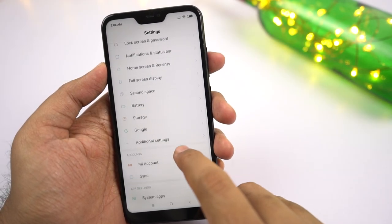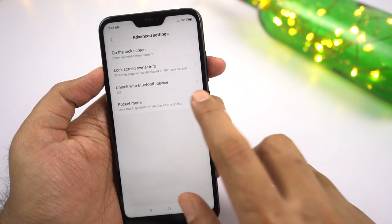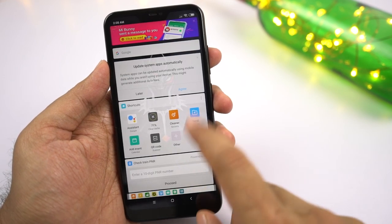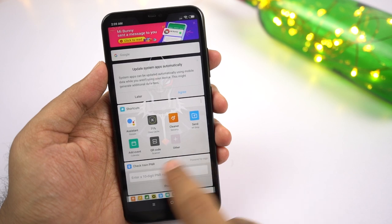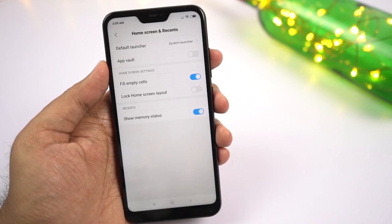Next we have pocket mode — once enabled, your phone will prevent all accidental touches when your phone is in your pocket. Next we have App Vault. Despite the name, it's not an app lock. In the default launcher, on the leftmost screen, you get a dedicated page with multiple widgets for quick shortcuts, notes, stock prices, cricket scores, and so on. Enable App Vault to show this page, or disable it to hide it.